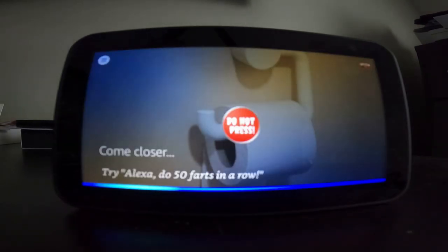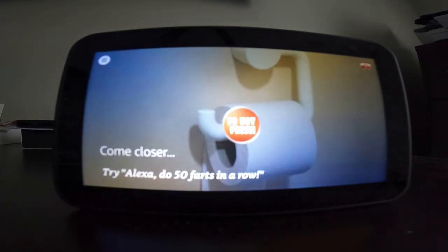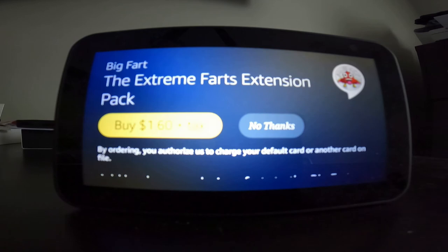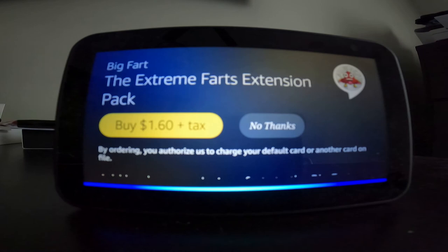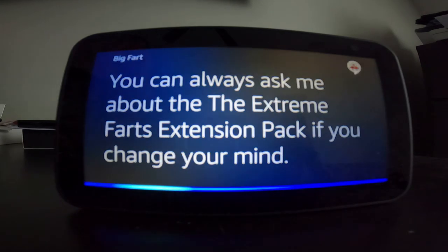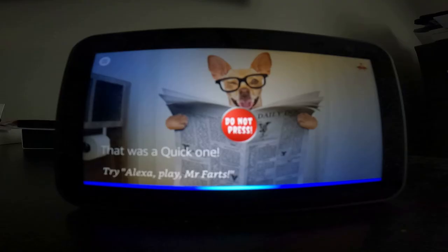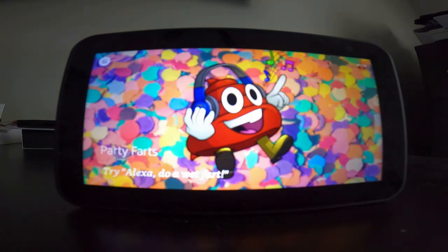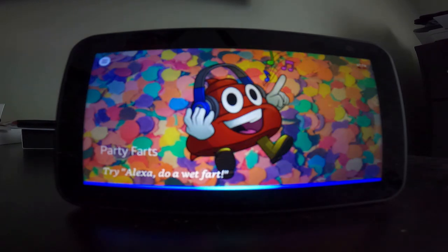Alexa, shark fart. [Alexa:] Shark farts are in the extreme farts pack. Would you like to learn more? Yes. [Alexa:] Get loads more farts with the extreme farts extension pack — like dragon farts and the ability to fart Happy Birthday to you. As a Prime member, you save 39 cents. Your price is just $1.60 plus tax. Would you like to buy it? No. [Alexa:] I guess it is smelly enough for now without the extreme farts extension pack. Would you like me to continue farting? Yes, please. [Alexa:] That was a quick one. Alexa, stop farting. [Alexa:] Okie dokie.